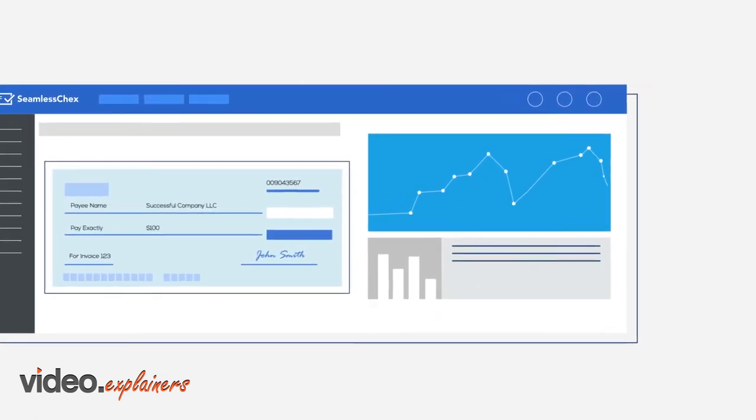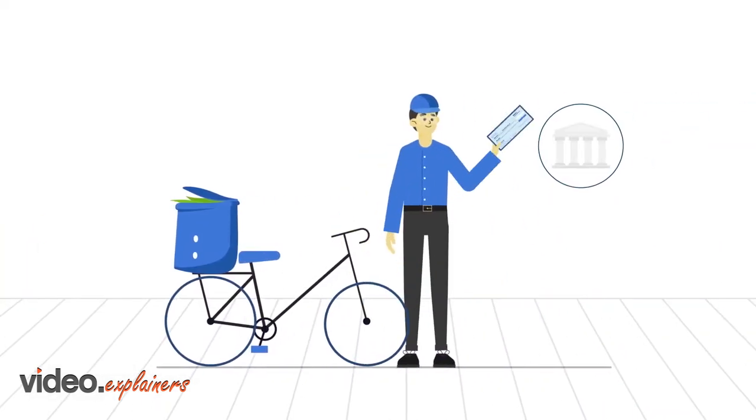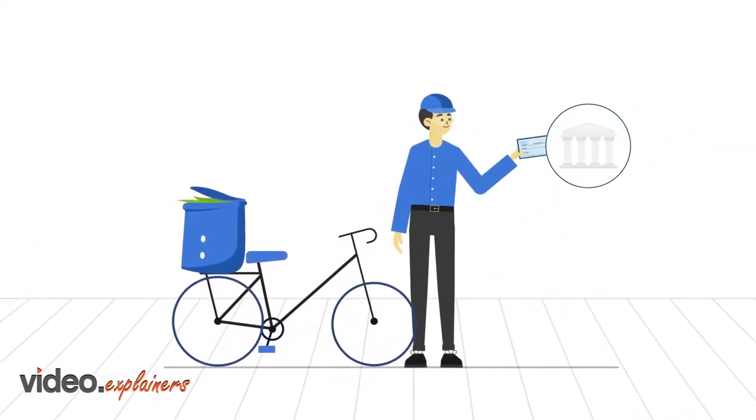So you can get paid faster, avoid late fees and return checks, and our concierge service will even deposit the check for you. We've processed millions of checks for over 23,000 businesses.